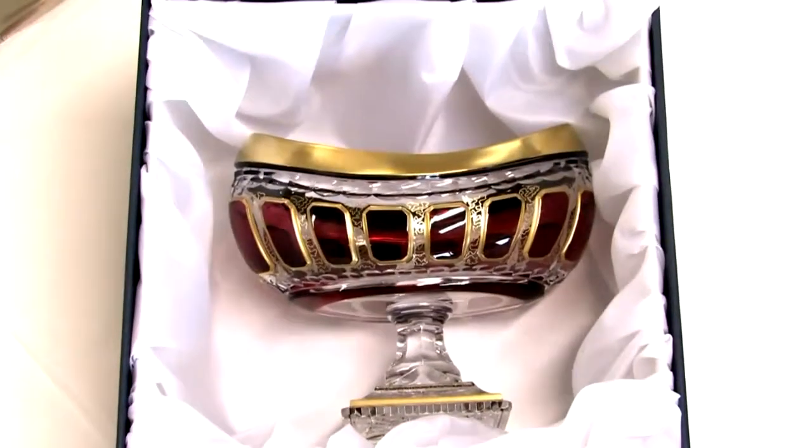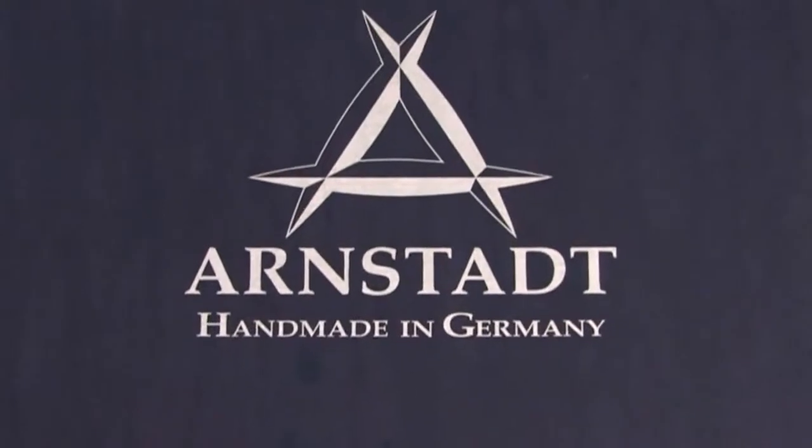Be enchanted. Original Arnstadt Crystal — excellent, and unique. Handmade in Germany.